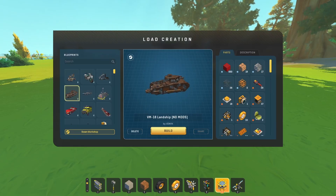Next, we have VM18 Landship Nomads by VonX.